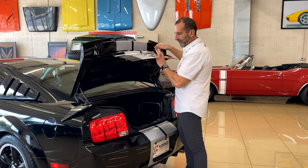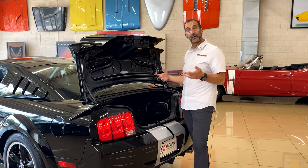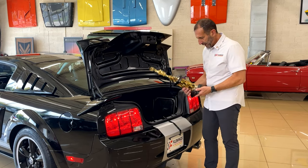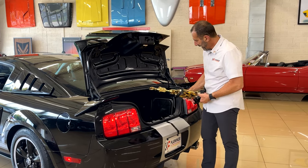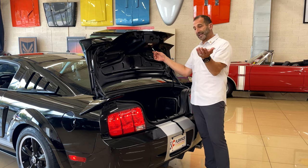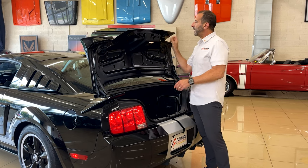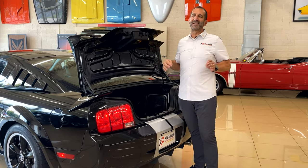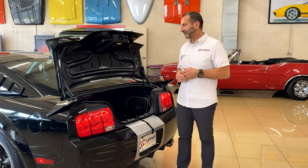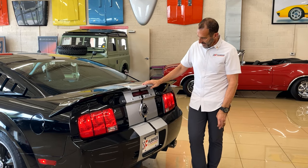I like to peek in the trunk for two reasons. If you want to go to a show, there's a ton of room for chairs and a cooler. If you want to go away for the weekend — luggage — this is a real world car as well as a performance car. It's been to a show and won an award. This also has the upgraded audio with the Kicker sound system. And this styling here in the back is reminiscent of the 60s vintage Mustangs with the turn signals like that — this screams Shelby.